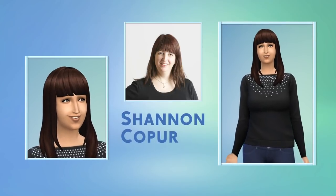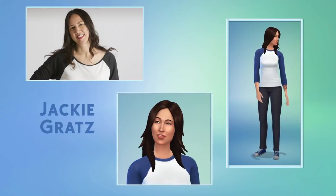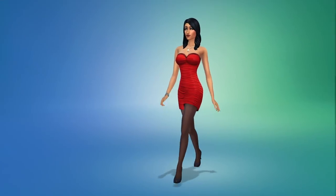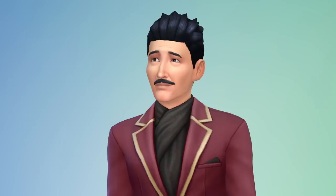In The Sims 4, Create-A-Sim is about more than just how my Sims look. It's here where I decide how my Sims sound, move, and behave. I can choose how they walk — look at that strut, check out his swag. I choose their voices.